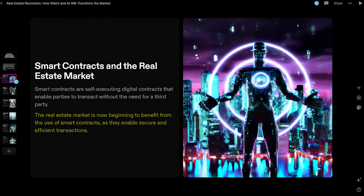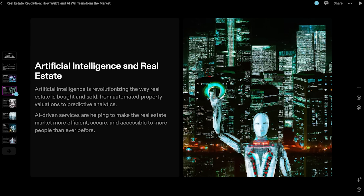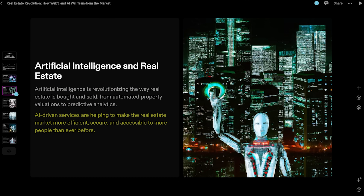The real estate market is beginning to benefit from the use of smart contracts as they enable secure, efficient transactions. Now it's going into AI — apparently artificial intelligence is revolutionizing the way real estate is bought and sold, from automated property valuations to predictive analytics. AI-driven services are helping make the real estate market more efficient, secure, and accessible. As we go through the presentation, you can see it covers all the bases at a high level. I'll definitely go through and make things more detailed and add extra touches, but this is a really good starting point to build off.